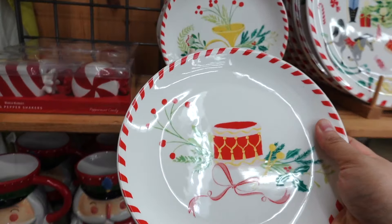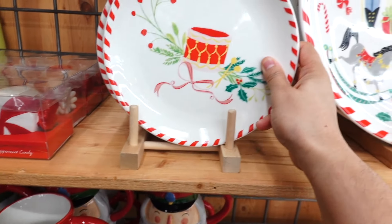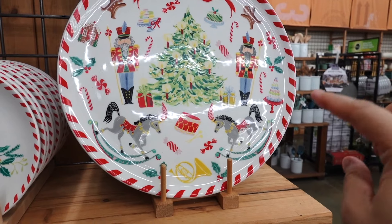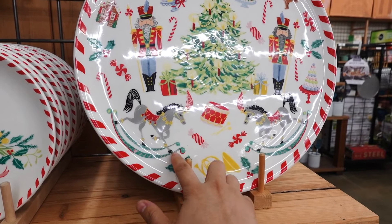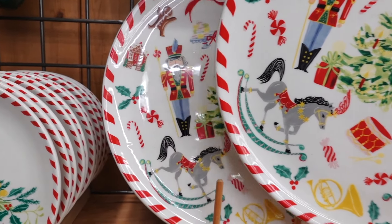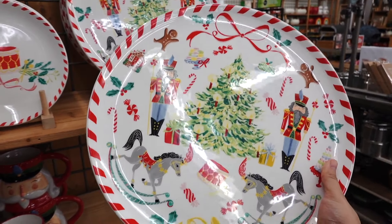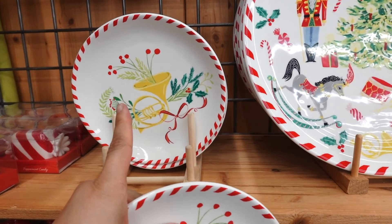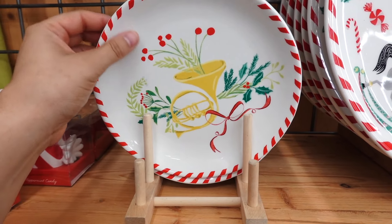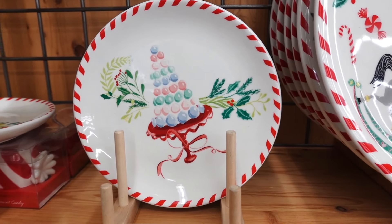They even have it in red and white stripes. I'm extra excited because I just love dinnerware. So this is what they stocked up on — some mugs and plates. Look how beautiful this one is with the little drum in the center and red and white stripes going all around. $7.99 for this plate. And look at this huge plate — it feels all fairy tale and magical. It has nutcrackers and gingerbread, the rocking horse, the Christmas tree. This one is $19.99 for this huge platter.